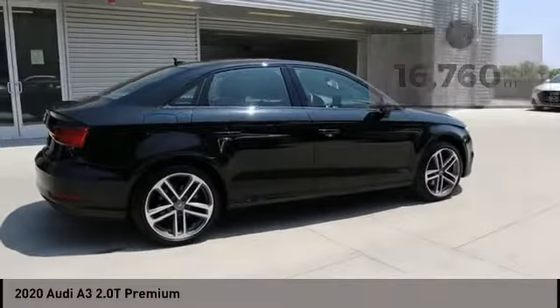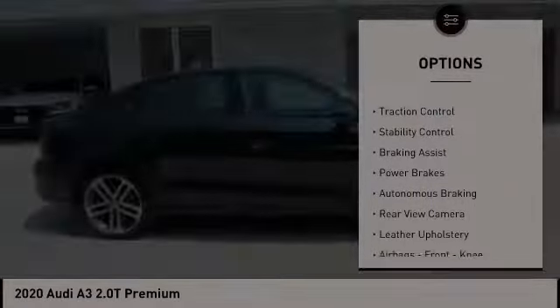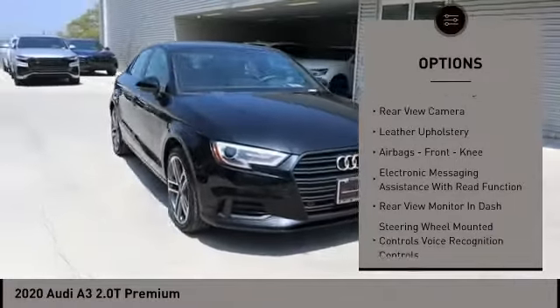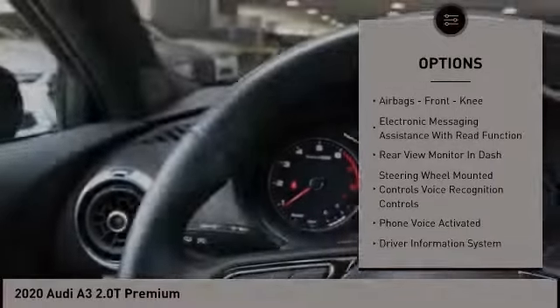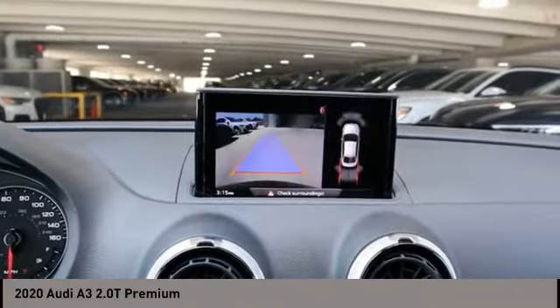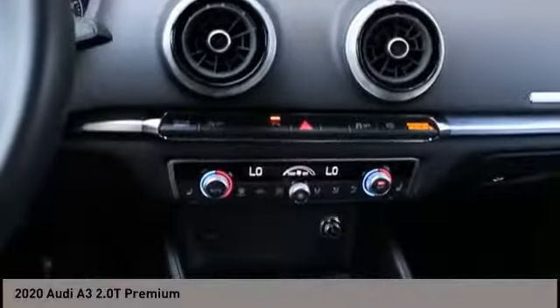Here are some of this vehicle's great options: power windows with safety reverse, traction control, stability control, braking assist, power brakes, autonomous braking, rear view camera, leather upholstery, airbags, front knee airbag, and electronic messaging assistance with read function.